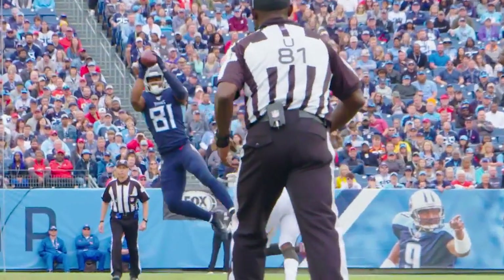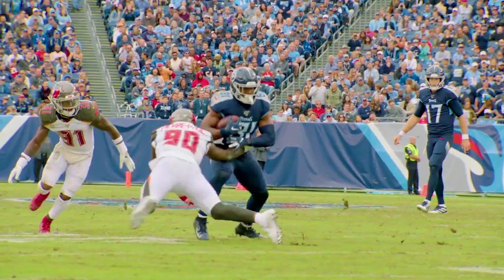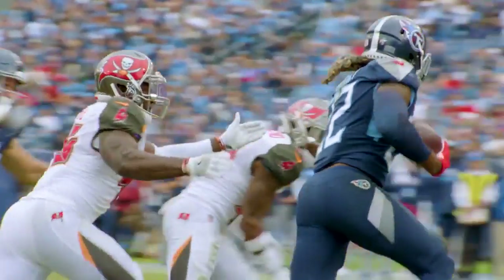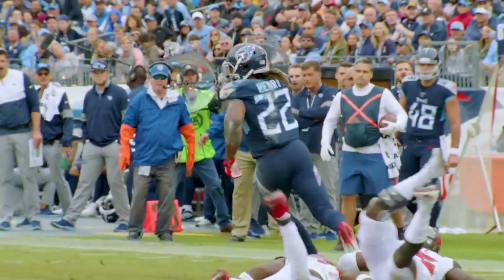How about tight end Jonu Smith? Six catches, 78 yards, and a big touchdown. Don't forget Rashawn Evans — he had 16 tackles. Let's stay with Alabama. Derrick Henry: 16 rushes, 75 yards against the number one run defense in the NFL. That's the best rushing performance all year long against Tampa Bay. Yeah, that'll work. I'll definitely take that. Let's take a look at that — how did the Titans do it?